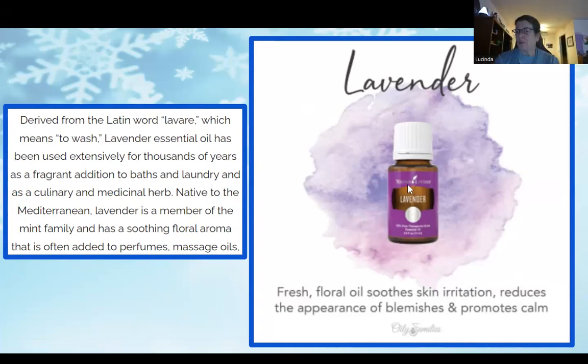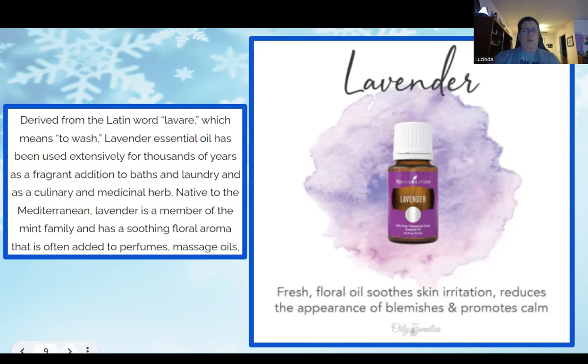Lavender happens to be my favorite oil. There is so much information on all these slides, so rather than reading everything, I'll highlight the key points. A lot of these oils we've tried ourselves, so we'll share some personal testimonies as we go through them.